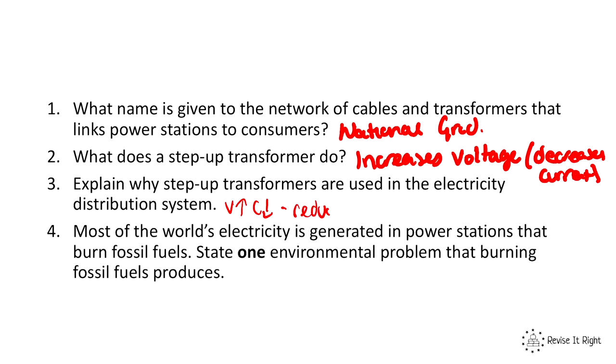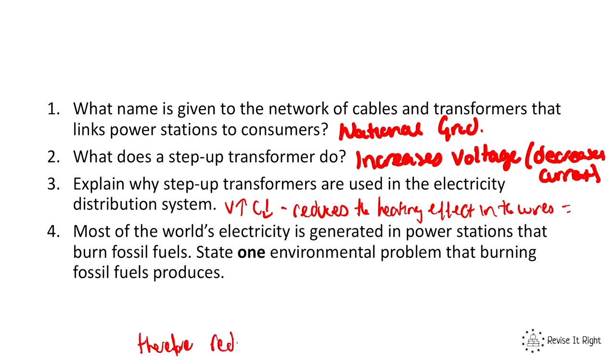This reduces the heating effect in the wires. Therefore — and this is the important bit — it reduces the amount of energy wasted. The important thing is to get the electricity there efficiently and to reduce the amount of energy wasted in doing so.